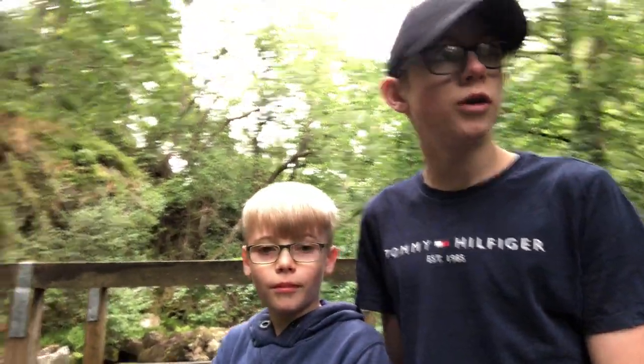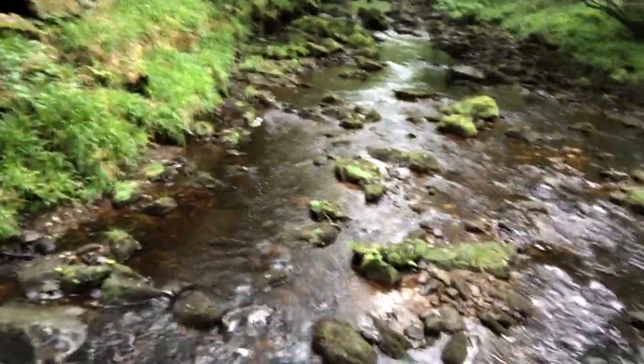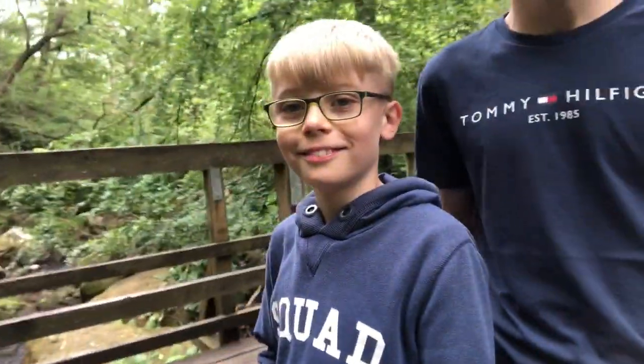We're at the second waterfall of the video. As you can see, it's very nice but quite rocky, so I wouldn't suggest going under it on a paddleboard or kayak. It is again quite red — it's a nice environment.